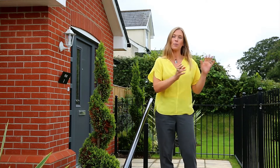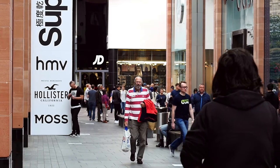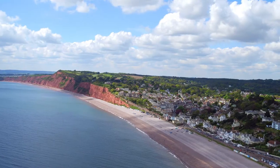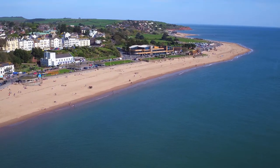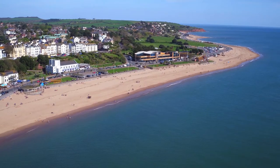Aside from the proximity to Exeter, with its range of independent high street shops, beautiful architecture, great restaurants and theatres, you also have Budleigh Salterton and Exmouth within easy reach. So you have the choice of a sandy or pebble beach, perhaps some activities on the water, or just more great restaurants and cafes to try.